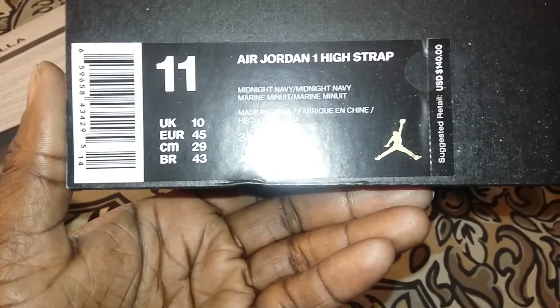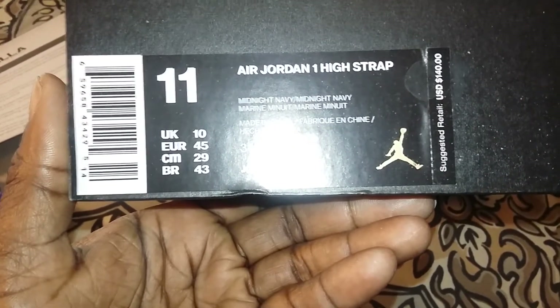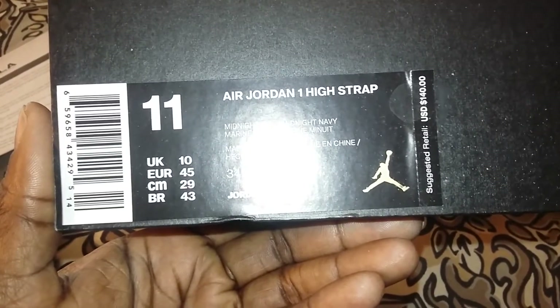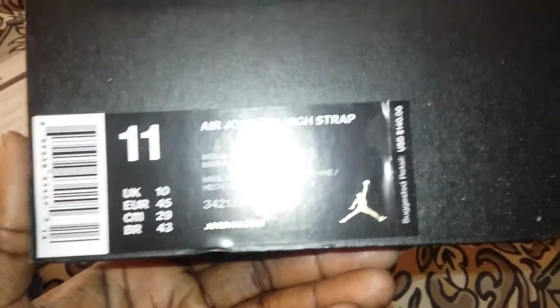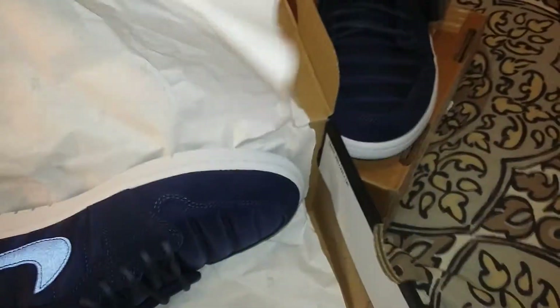Price is $140, but I got a little under retail — I paid about $89 for these each. You've seen the black one, now let's see the blue one. It comes with the 23 tissue paper, got your little stamp on the side. These are nice, almost like an obsidian blue.